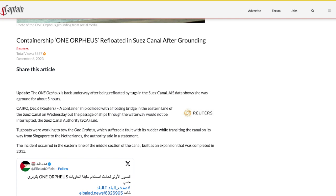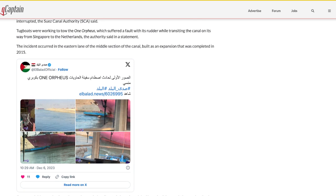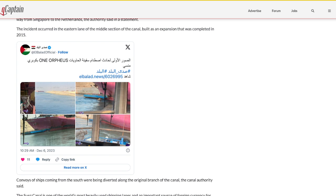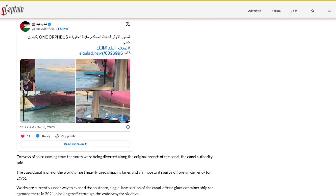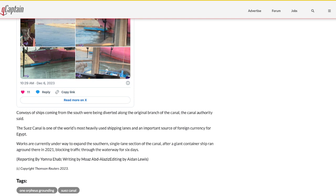The incident occurred in the eastern lane of the middle section of the canal, built as an expansion completed in 2015. Here are some more pictures — you can see the ship hit the bridge on the right. Convoys of ships coming from the south are being diverted along the original branch of the canal. Work is currently underway to expand the southern single-lane section after a giant container ship ran aground there in 2021, blocking the waterway for six days. This incident was in the two-lane part, so at least one lane was still open.